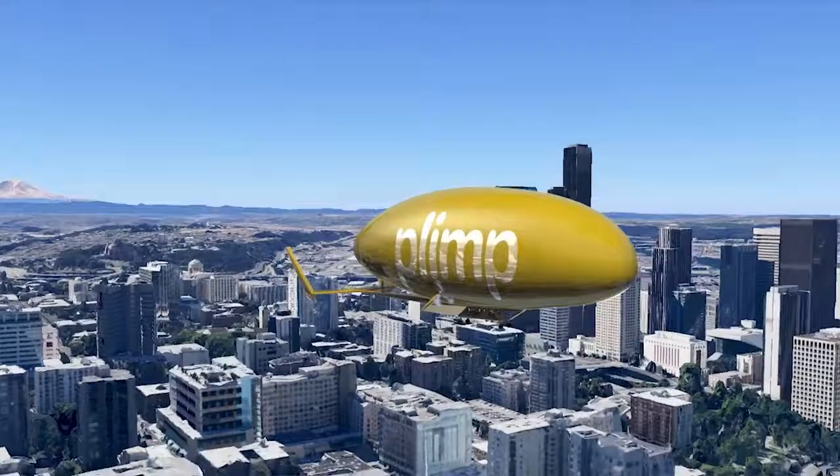A Plimp Hybrid Airship is smooth, quiet, and safe — and frankly, it'll be a lot of fun to fly in. I'm looking forward to it.